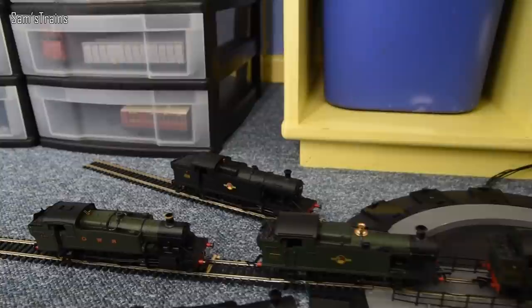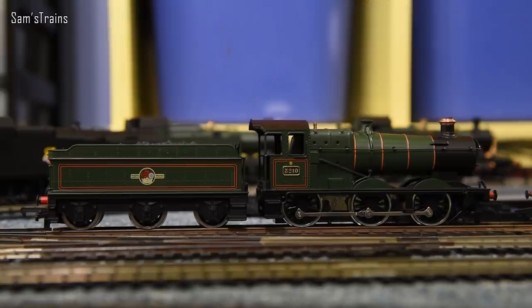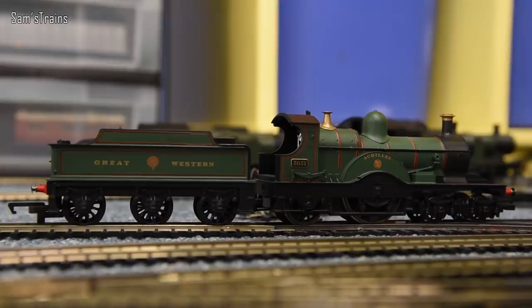Now we're on to tender engines. This is the Dean Goods locomotive, absolutely beautiful — very early, that one. Then we have the Collett Goods, similar but obviously quite a lot more modern, produced by Charles Collett. Next up, this is again quite an old one — this is the Dean Single, a single-wheeler in fact, which is very unusual. I do love the livery on that one — that's a Hornby job.